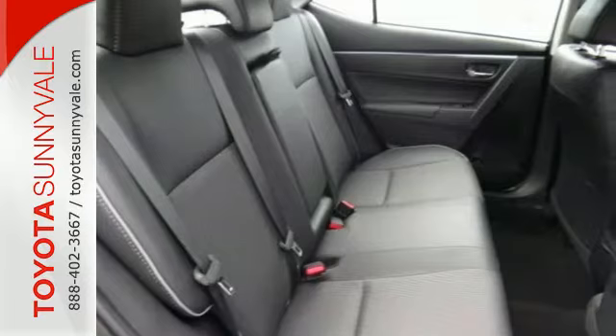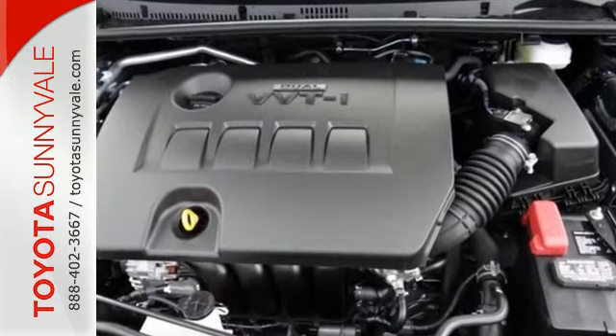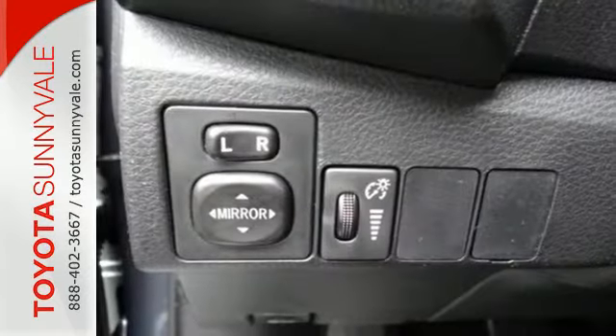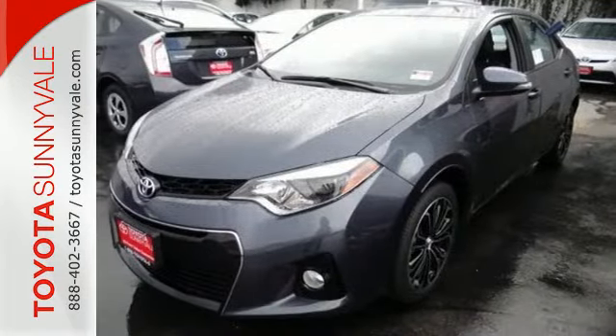The LED daytime running lights help you stand out, and the Entune audio with touchscreen ensures boredom doesn't stand a chance. A 60-40 split fold-down rear seat is handy for instant access to the trunk as well as a larger cargo area. And you'll have Bluetooth and the Star Safety System with SmartStop technology watching out for you.